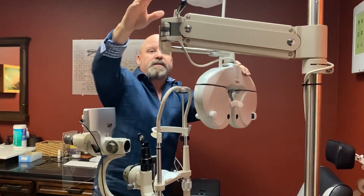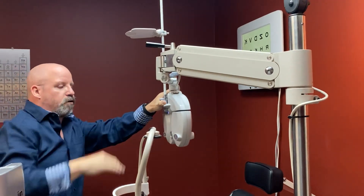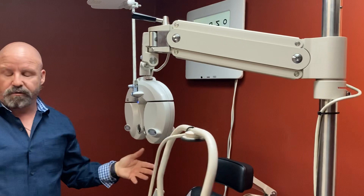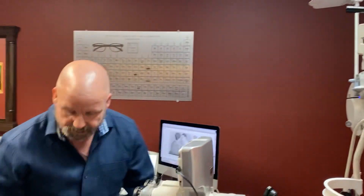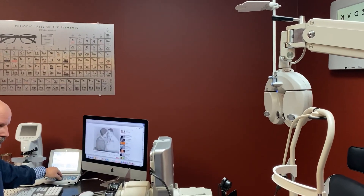The first of which is called the phoropter. The phoropter is the machine where all the lenses are, where we calculate your prescription. With older eye exams, we used to have the machine up here with all the lenses and we would sit here and ask you, 'which is clearer, one or two?' and I was this far away from you. Now everything is done while I sit here and I can change the prescription — not only faster and more accurately, but at a much safer distance from the patient if either person has anything that we want to keep away from the other.